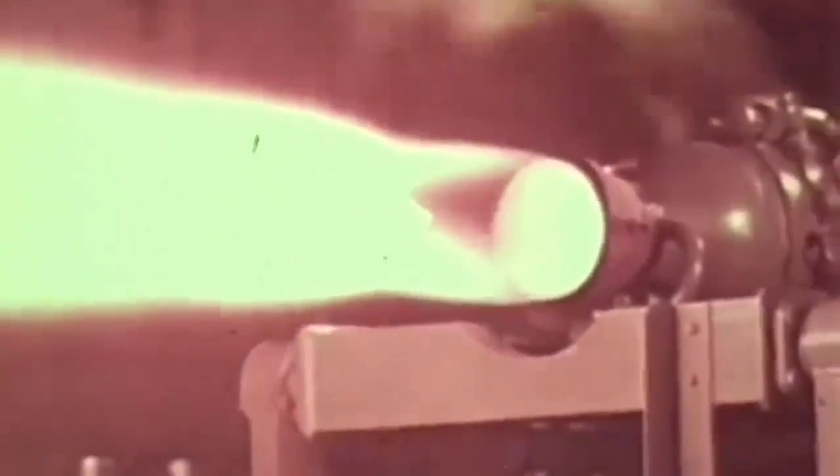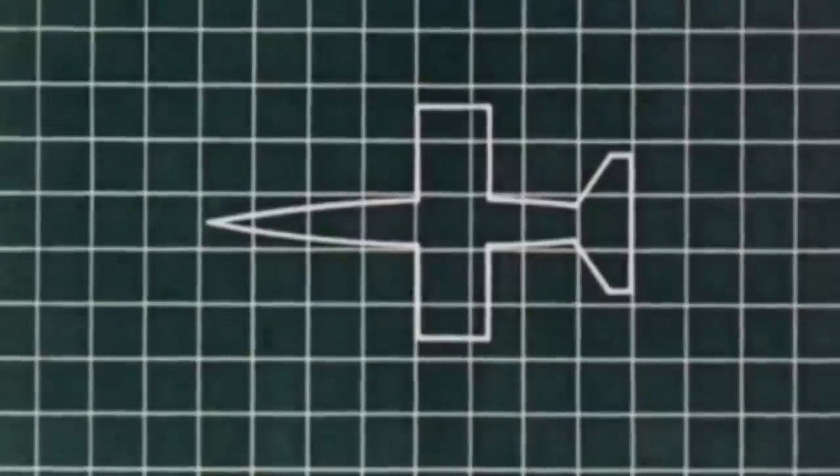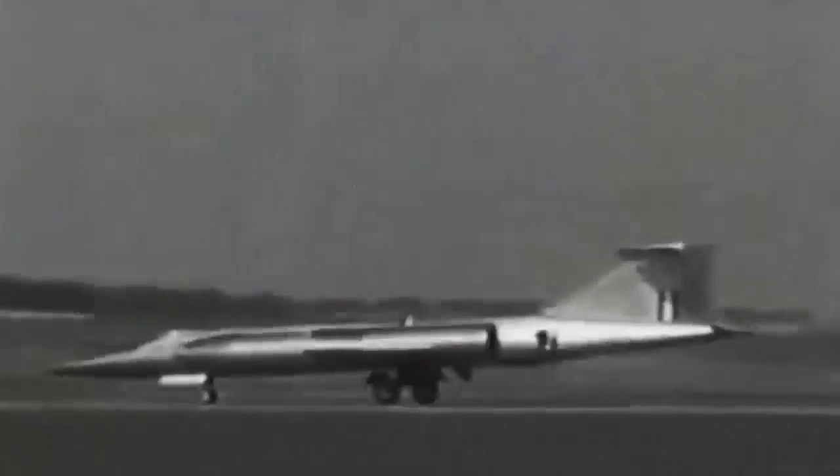The first completed aircraft handed to the Royal Air Force in 1960 for static testing was the XF 923. Nevertheless, it required a year of effort due to afterburner and intake difficulties. Several large-scale models were created and tested to address problems, some of which were mounted on rocket boosters, to evaluate the model's ability to fly freely. Eight years after the initial procurement, in 1962, the plane was prepared for take-off.